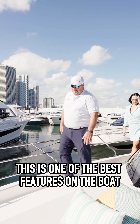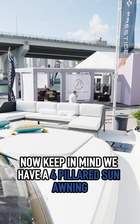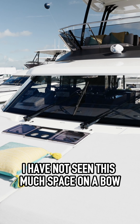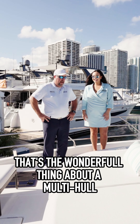As we come up here to the bow, this is one of the best features of the boat — just the amount of space. Keep in mind, we have a four-pillared sun awning that covers this entire area while you're up here too. I have not seen this much space on a bow on a boat this size ever. This has never been done before — that's the wonderful thing about a multi-hull.